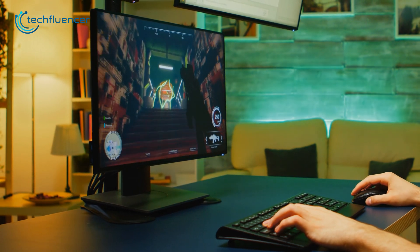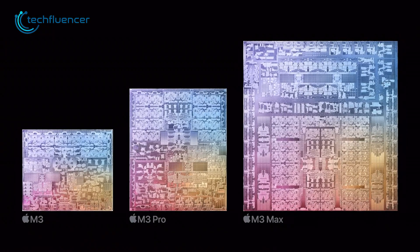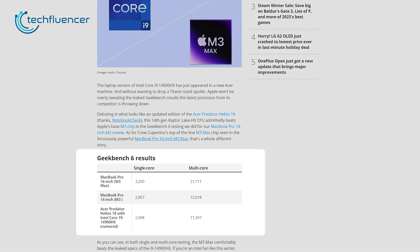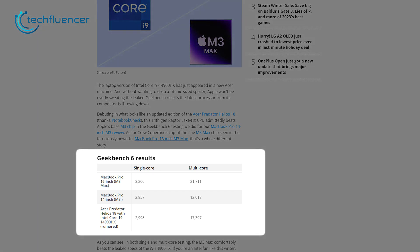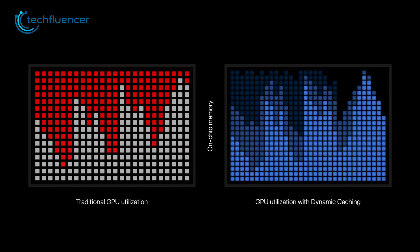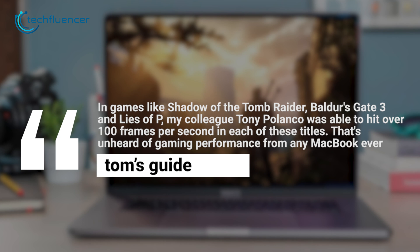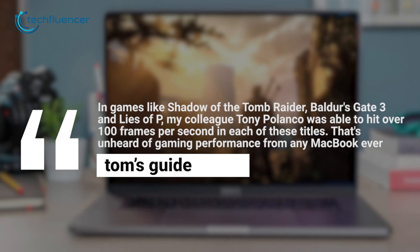Now let's talk about how the new chips impact our gaming experience. Apple's M3 Max is the new star, stealing the spotlight in both single and multi-core testing. It poses a real challenge to traditional gaming laptops rocking Intel processors. In games like Shadow of the Tomb Raider, Baldur's Gate 3, and Lies of P, the M3 Max achieves gaming performance previously unseen in MacBooks.